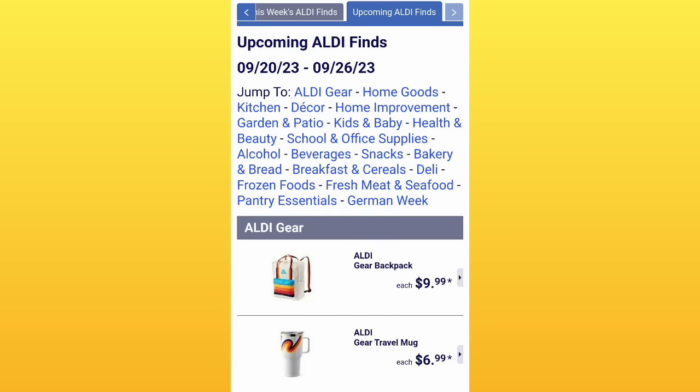I went to upcoming Aldi Finds, and normally I have to do two videos for the sneak peek, but they put it all in one. I hope they keep it like this because then I could do one sneak peek video every week on Wednesdays. That would make it so much easier for you guys and so easy for me.